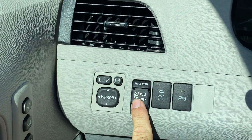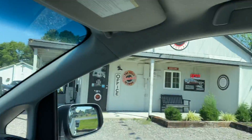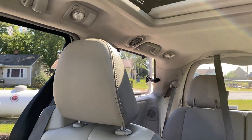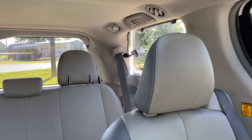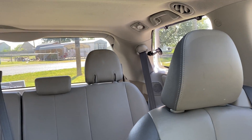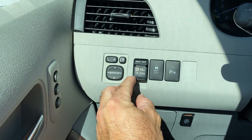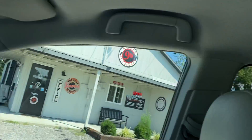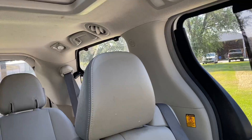We do have rear vents and rear back windows that will go open. You can see back there — that one opened. Both of those are functioning.